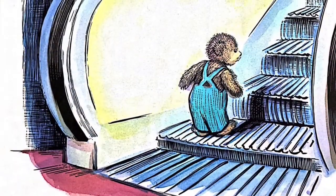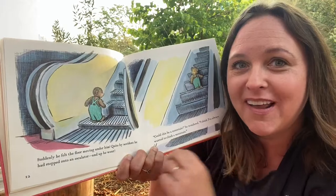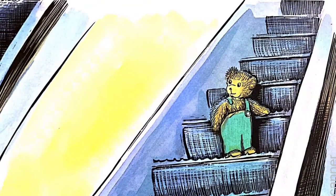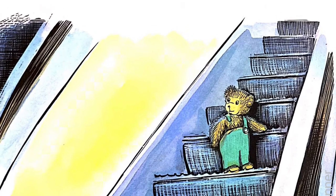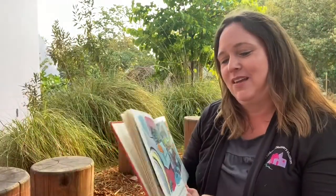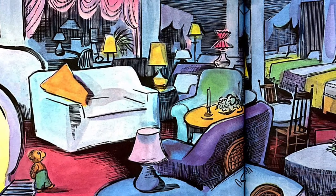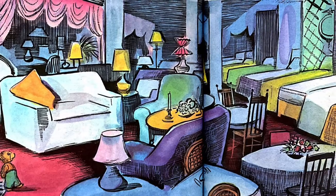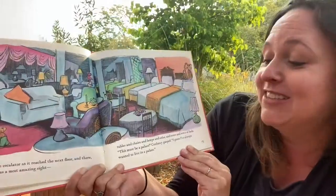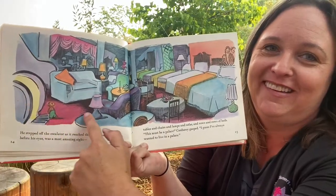Suddenly, he felt the floor moving underneath him. Quite by accident, he had stepped onto an escalator and up he went. Have you ever been on an escalator before? They're like stairs that go up to the next floor. 'Could this be a mountain?' he wondered. 'I think I've always wanted to climb a mountain.' That's funny — Corduroy's never seen a mountain before, so he doesn't know what it looks like. He stepped off the escalator as it reached the next floor and there before his eyes was the most amazing sight.